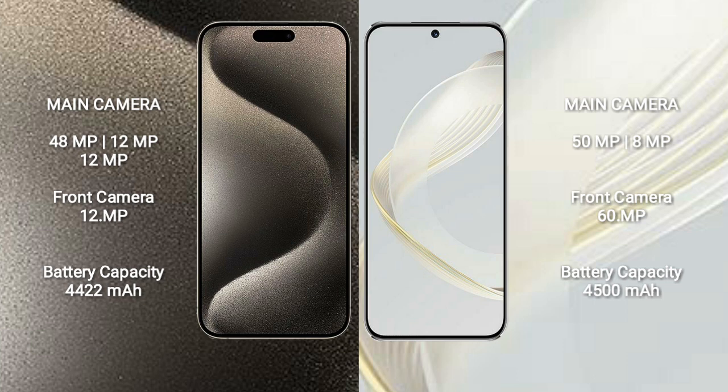iPhone 15 Pro Max has a 4,422mAh battery with 33W fast charging support. Huawei Nova 11 has a 4,500mAh battery with 66W fast charging support.